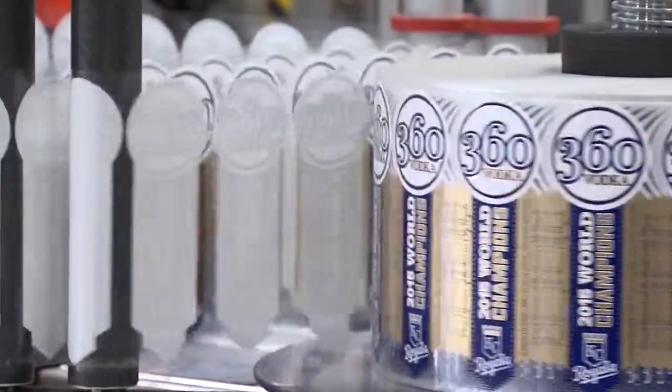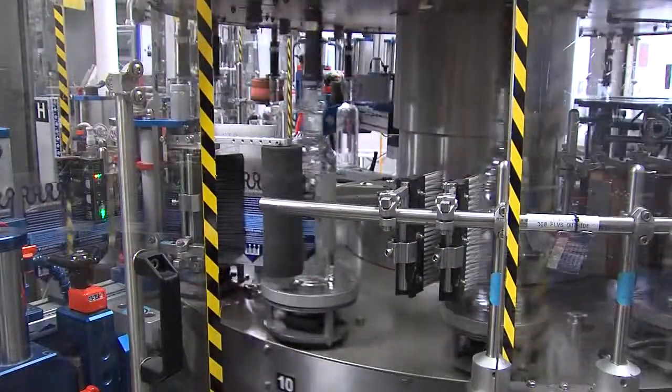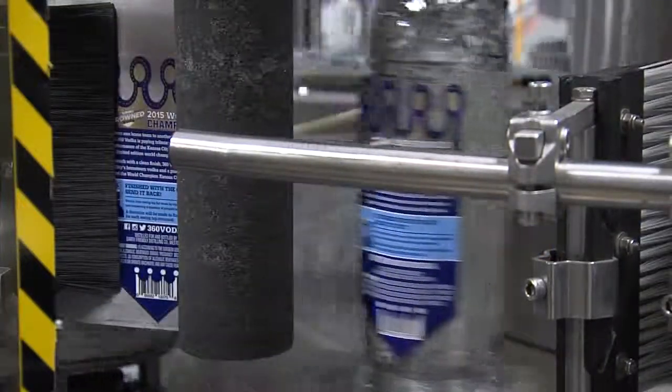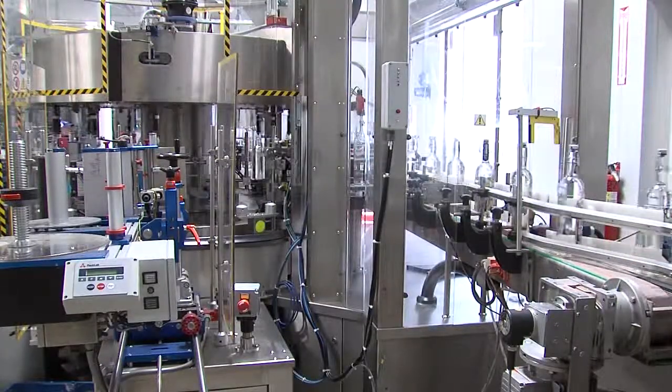After the vodka has been created, it goes into tanks to go into the bottling line. It's a high-speed process and it's a process that we updated about three years ago. We have a state-of-the-art facility, and we just got a 93 rating and a double gold, rated the best-made domestic vodka.